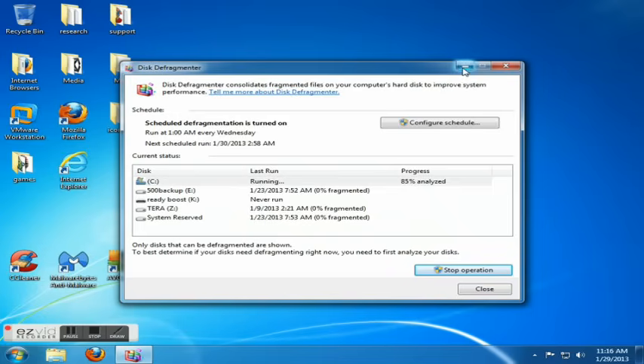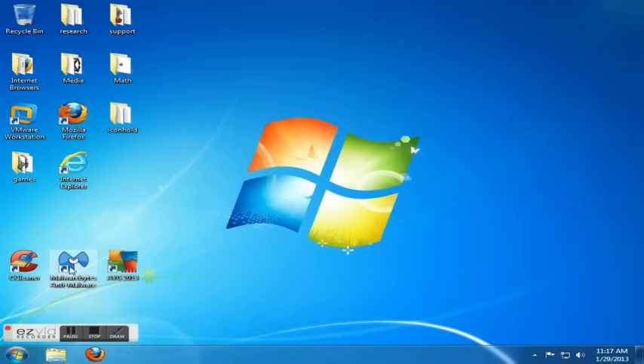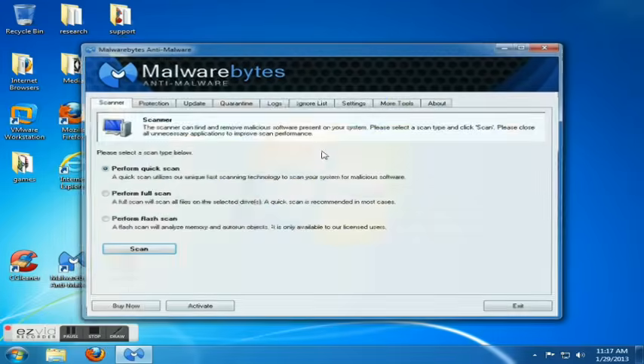So I've shown you three out of ten: disk cleanup, disk defrag, and ReadyBoost. Next on my list is spyware scans. If you have never scanned your machine for spyware, chances are you do have quite a bit of it. A lot of antiviruses do come equipped with tools to get rid of spyware.